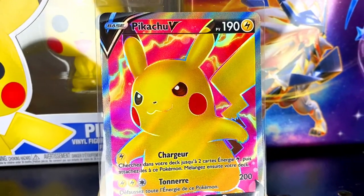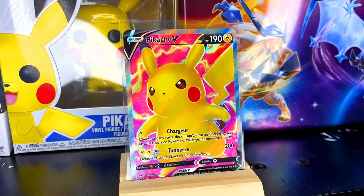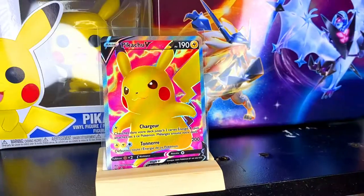Coming in at number 5 is from Vivid Voltage, number 170 out of 185 — it's Pikachu V Full Art. I had to include the Pikachu in there, and this Pikachu artwork is simply one of the best artworks out there. When Vivid Voltage came out I actually managed to pull this card, but I eventually sold it because it was worth some money at the time.